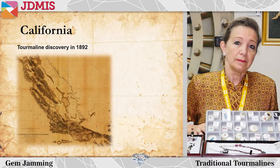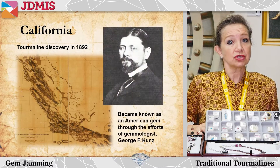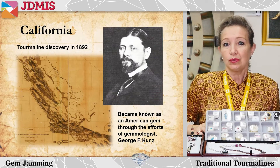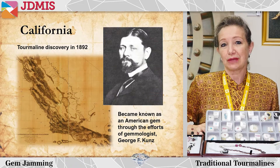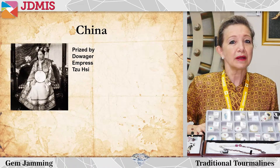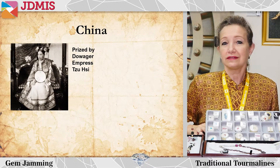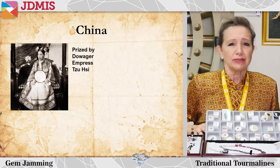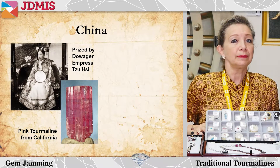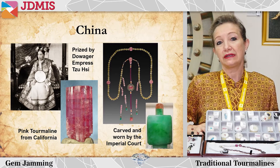Another early report of tourmaline discoveries was in California around 1892, and tourmaline became known as an American gem through the efforts of Tiffany and Company gemologist George F. Kuntz, who loved and promoted tourmaline as a special collector's gem. Around the same time, tourmaline was popular in China, prized and admired by Dowager Empress Cixi who ruled from 1860 until 1908. She bought mostly the pink material from the mines in California where it was carved and worn by the imperial court, and examples of beautiful Chinese snuff bottles are still displayed in museums today.